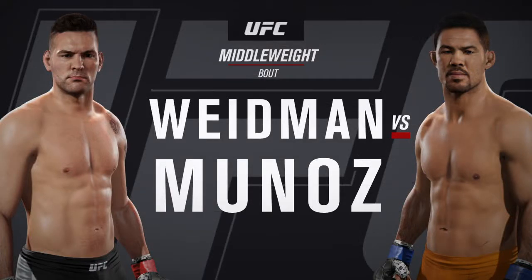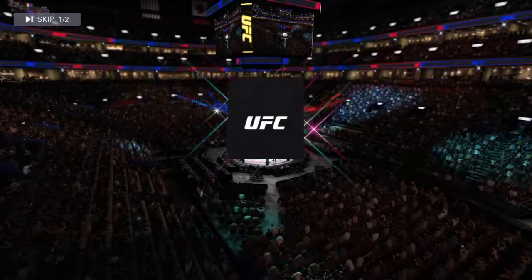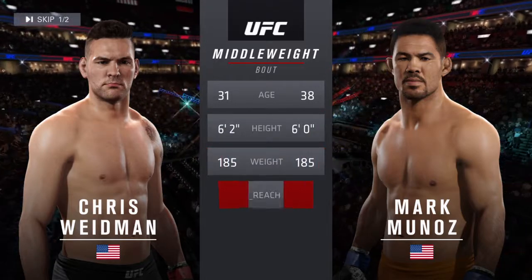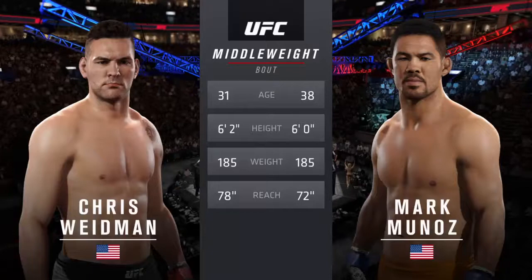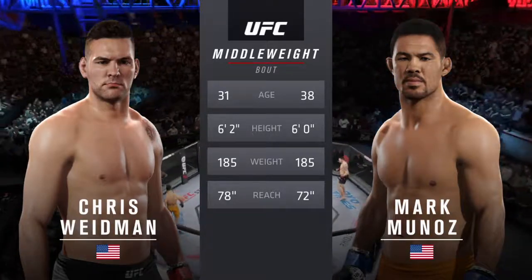It's a middleweight matchup between Chris, the All-American Weidman, and Mark Munoz. Our tale of the tape for this middleweight fight: Weidman is 31, Munoz is 38. Weidman will have a six-inch reach advantage. With the official introductions, here is Bruce Buffer.